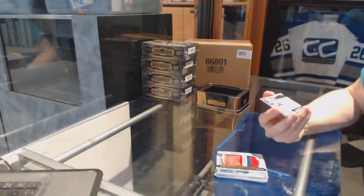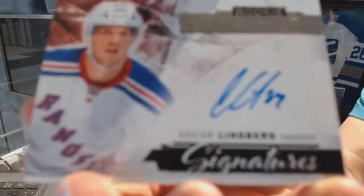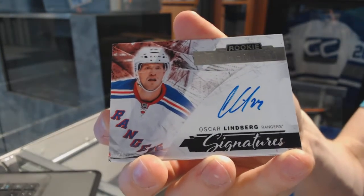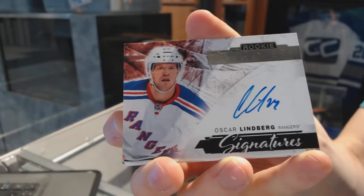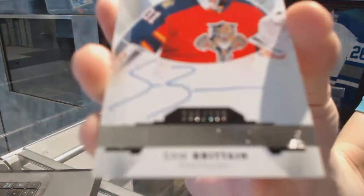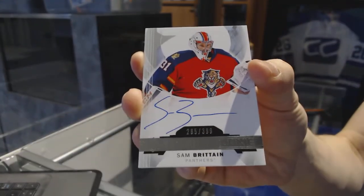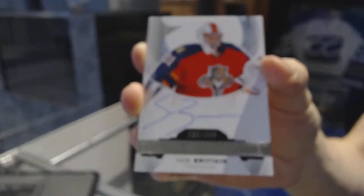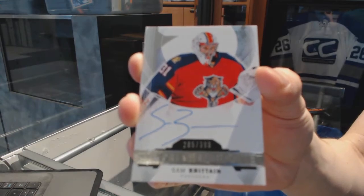We've got a rookie signature for the New York Rangers, Oscar Lindbergh. And a rookie auto, number 399, for the Florida Panthers, Sam Britton.